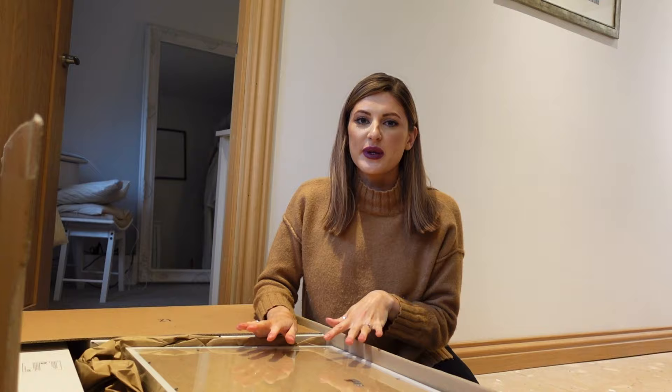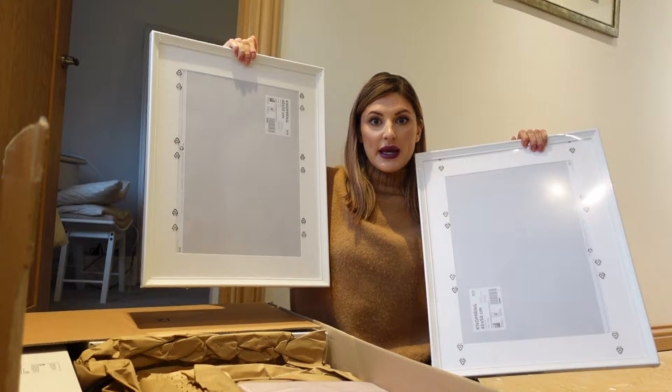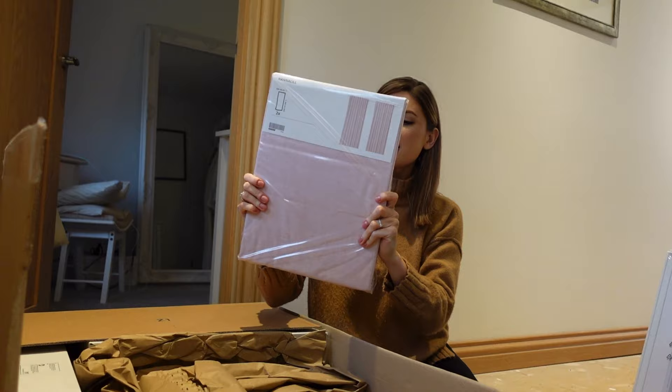This is all the nice bits because these are all the little things that make the room come together. First thing we've got here is a frame - I actually have two of these. These are the Kopang frames and they are 40 by 50 centimetres. These are going to be going above the bed. I think they are about eight or ten pounds each, so really good quality frames at a good price.